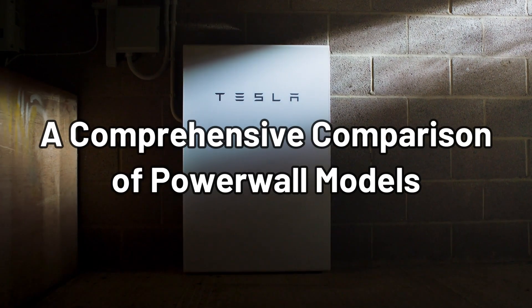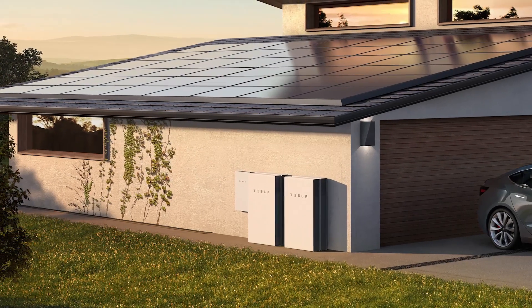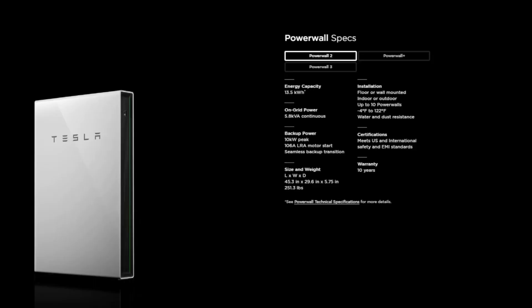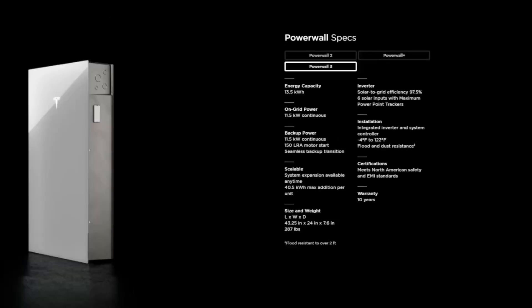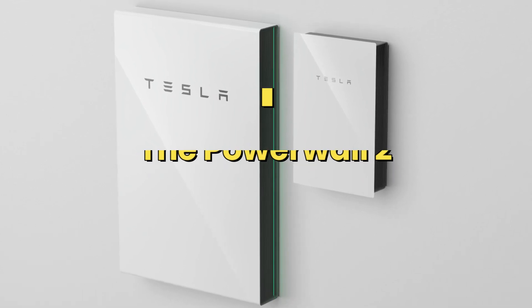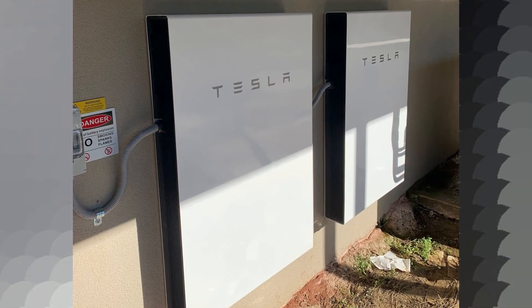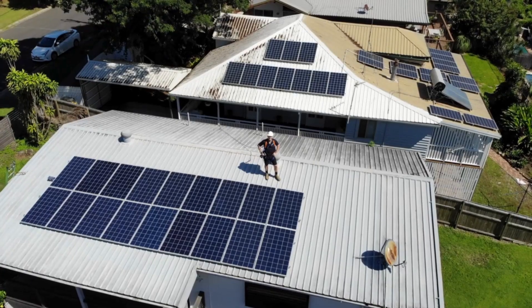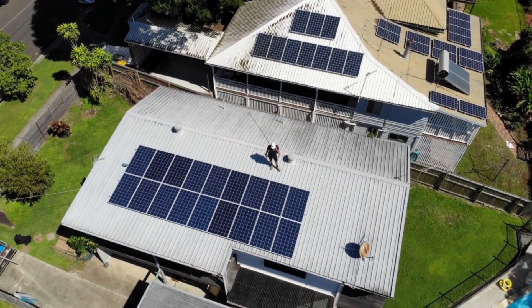A comprehensive comparison of Powerwall models: Tesla has released several Powerwall models, each with its own set of features and capabilities. The Powerwall 2 is the second-generation model — a versatile and commonly used home battery solution. It works with all major solar inverters and supports a variety of system sizes, making it suitable for a wide range of homes.